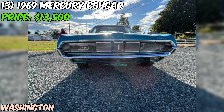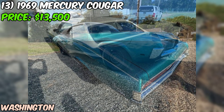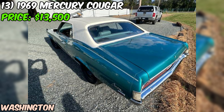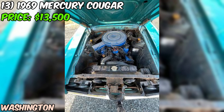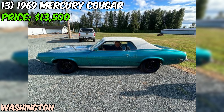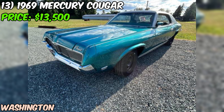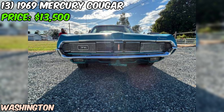It's equipped with an automatic transmission, making it an easy driver. While the seller describes the condition as good and has clearly put some work into it, remember that this is still a 50-year-old car — even with all the new parts, there's bound to be some quirks. At $13,500 it's priced in the ballpark for a well-maintained Cougar of this era, especially considering the recent work done. This '69 Cougar XR7 Luxury looks like a sweet ride that's had some serious TLC. If you're in the market for a classic muscle car that's ready to hit the road and turn some heads, this might just be the cat for you.